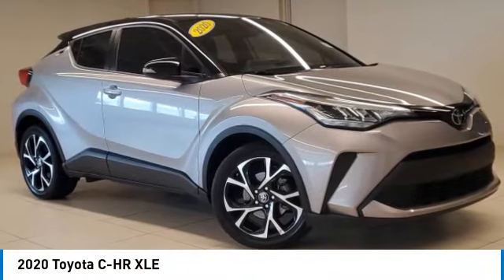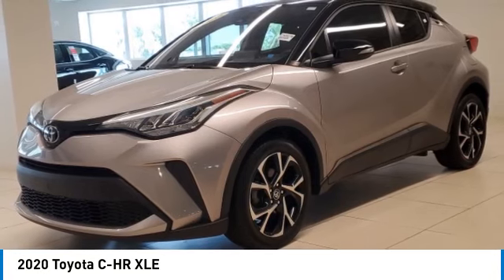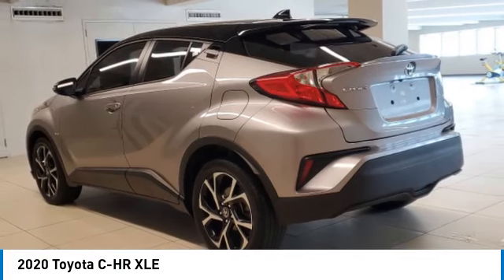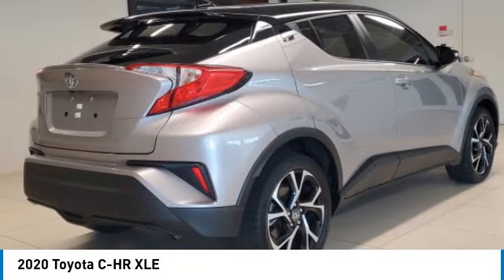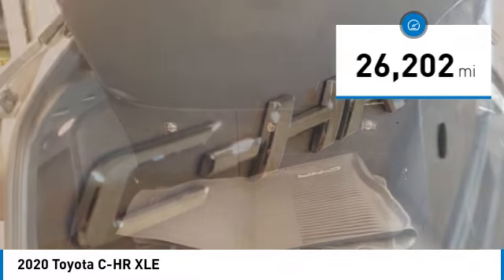Stop by and take a look at the 2020 Toyota CHR. The Toyota CHR's fresh design makes it stand out in the crowd, and the interior oozes with style. The CHR handles like a race car and has all the safety features you'd expect from a Toyota vehicle. This vehicle has less than 30,000 miles.